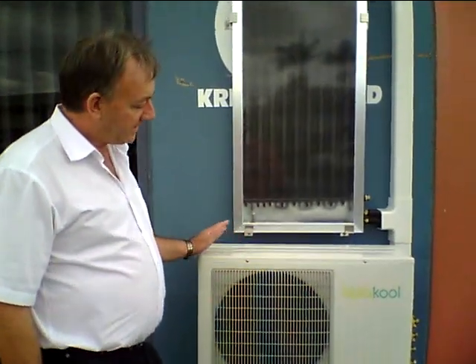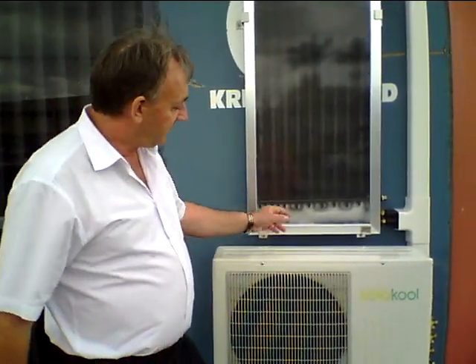Hi everybody, this is Fraser Goodman from solarpowerairconditioners.net and I'm here with Ross Hastings in Brisbane, Australia. We're having a look at the wonderful products on display in his office. This is an example of a Solar Cool solar air conditioning system. As you can see, it looks like a conventional system except it has a solar panel. This solar panel is what saves 80% of your power.